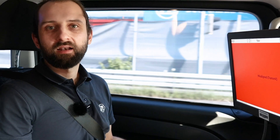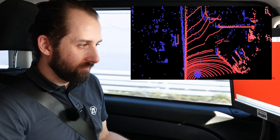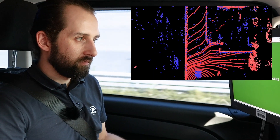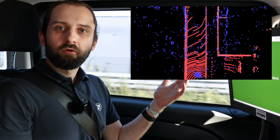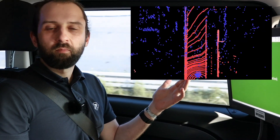Let us now activate the online calibration and let the software correct the issue. As you can see, the software corrected the mounting pose parameters, the point clouds match well, and the safety monitor shows green again.